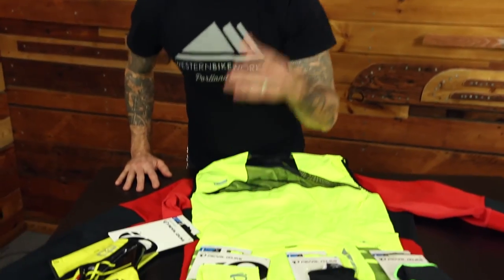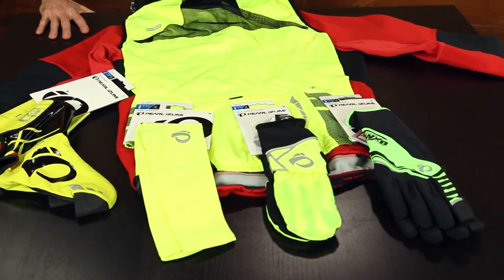Also, arm warmers and their tights utilize the same true fluorescent colors. So be safe, be seen, extend your riding season. You decide when to ride 365. Dylan at Western Bike Works — thanks for watching.